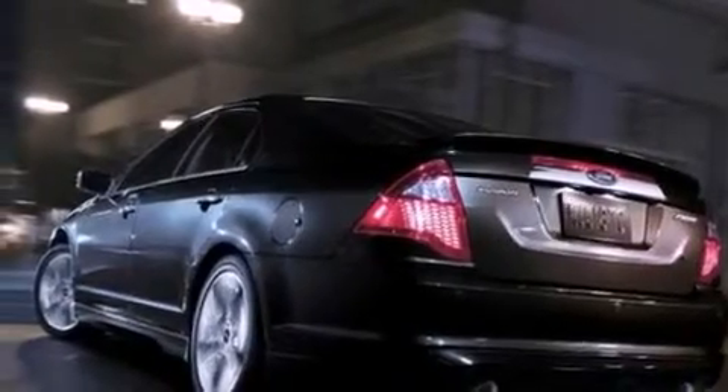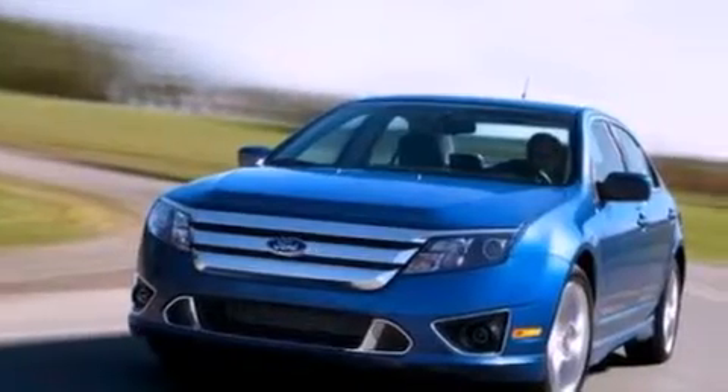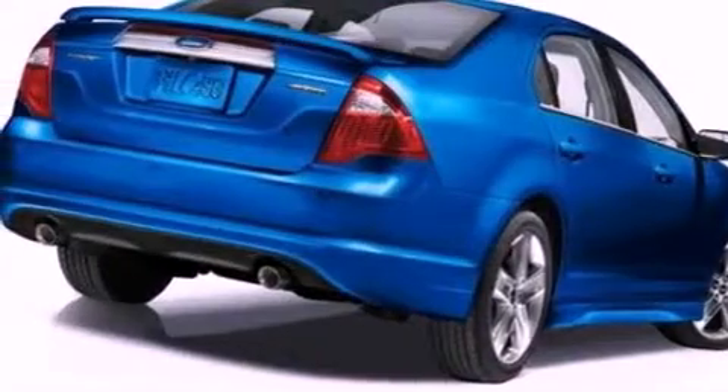Its top features include a double wishbone independent front suspension, a low-tire pressure indicator, 100% commercial-free Sirius satellite radio, aluminum wheels, and traction control and stability control systems.